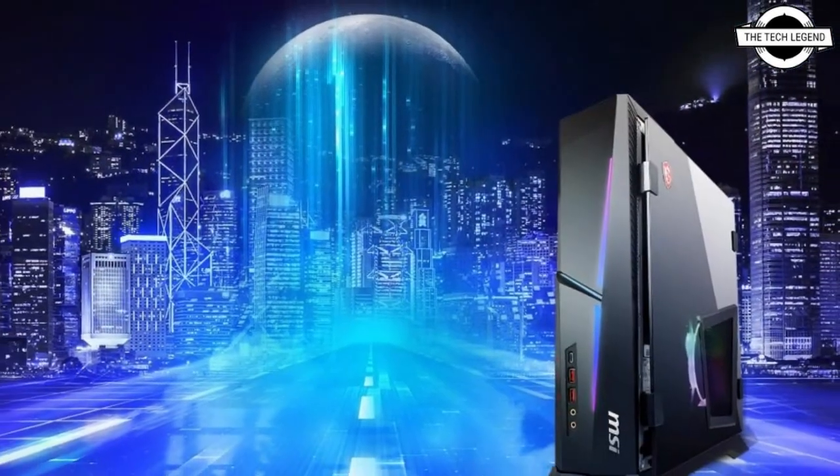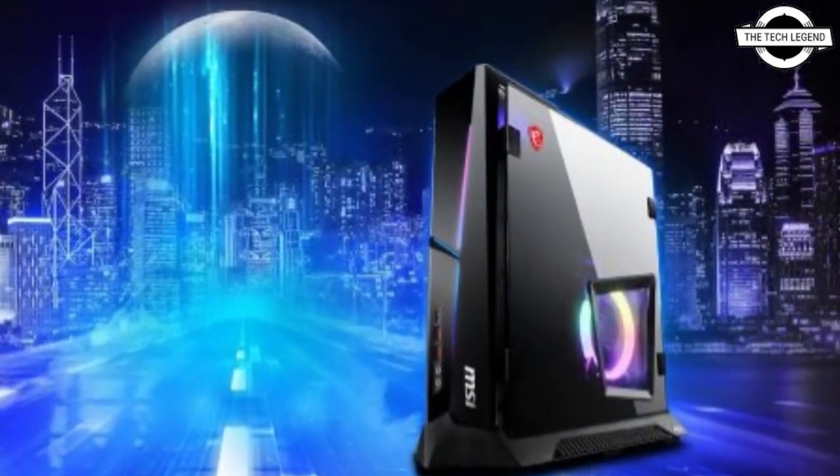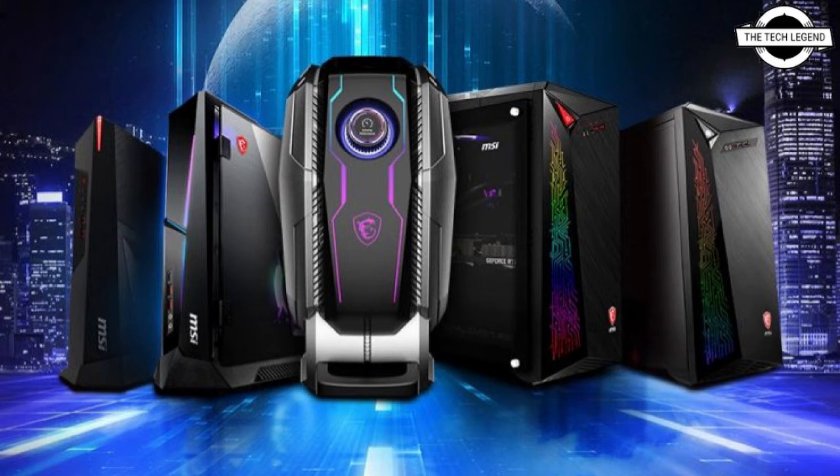The Trident X is based on a Mini ITX design while the AEGIS TI5 is based on an ATX design. The AEGIS TI5 features 4 DDR4 slots, two 2.5-inch and one 3.5-inch drive bays, and triple M.2 slots, while the Trident X features 2 DDR4 slots, two 2.5-inch drive bays, and dual M.2 slots.